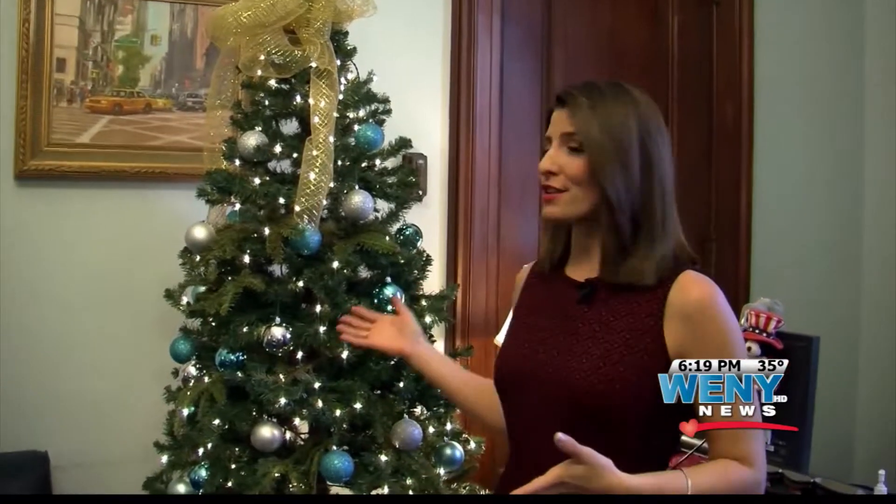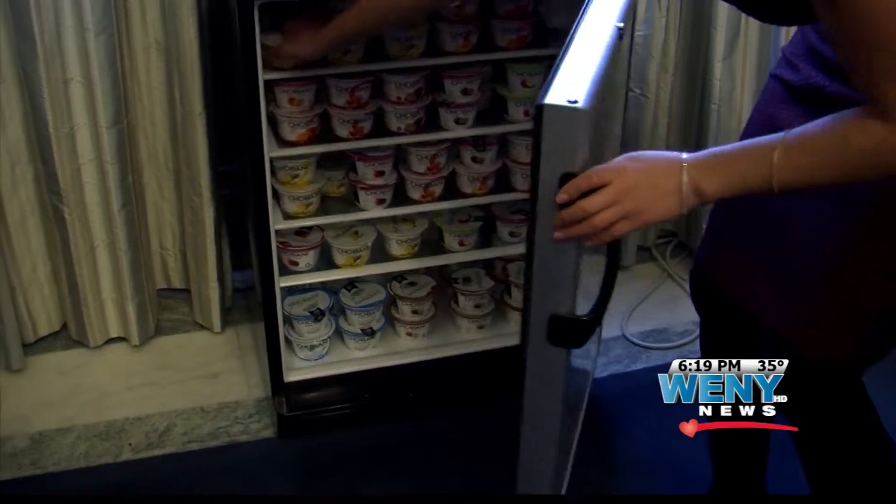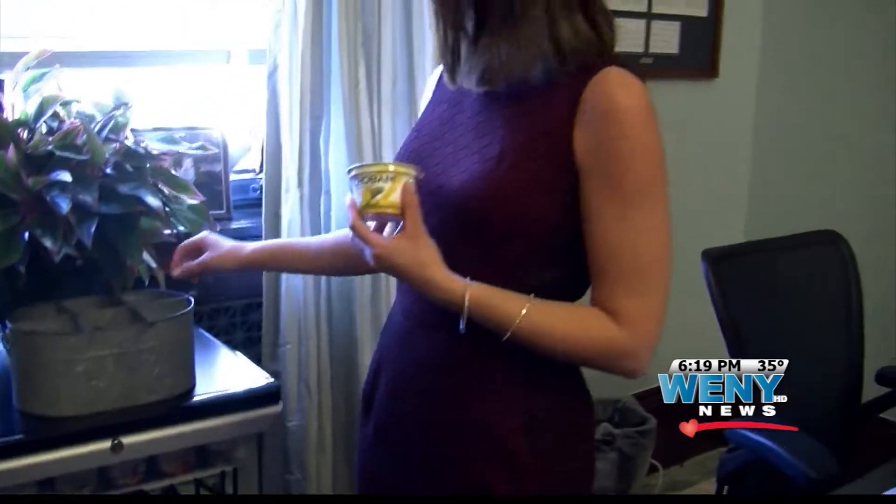I'm here in New York Senator Kirsten Gillibrand's office. You can see it's all decked for the holidays with a Christmas tree and everything. This is one of the favorite offices on that giveaway list, because Senate staffers like to come here — it's not just candy inside the office, but Chobani yogurt, one of my favorite treats as well. Now, all you need is a spoon.